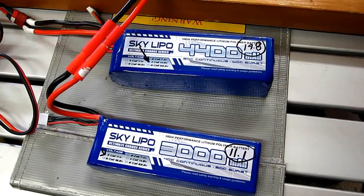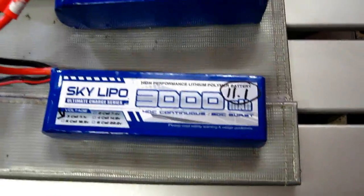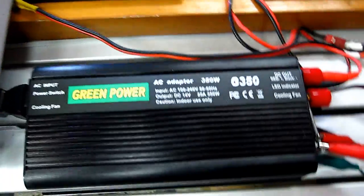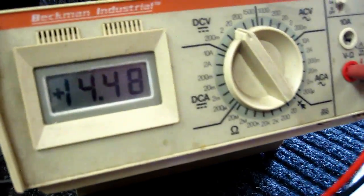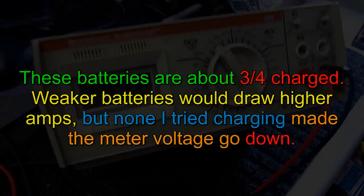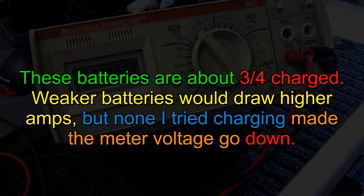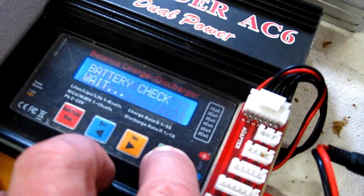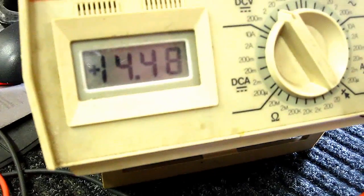On one AC6 charger I have a 4400mAh 14.8-volt LiPo, and on the other a 3000mAh 11.1-volt. I'm running both AC6 chargers off of the Green Power GS-350. I'm looking at the output voltage right now. Let's go ahead and hit the start button for the AC6 — that says 14.8. We'll see how stable this power supply is. Start to charge — and that's charging.